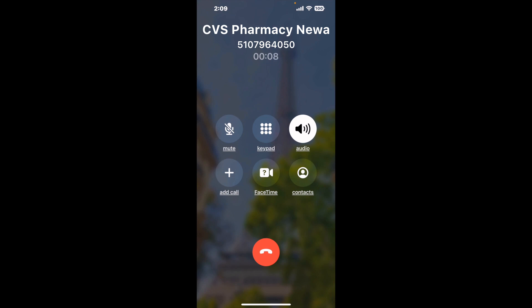And here is Claimer sending me a callback from CVS Pharmacy, Newark, CA, with an actual agent on the line. It is a paid version, but it definitely works. You can see a lot of reviews of it with a quick Google search. Let me know in the comments how it worked for you.